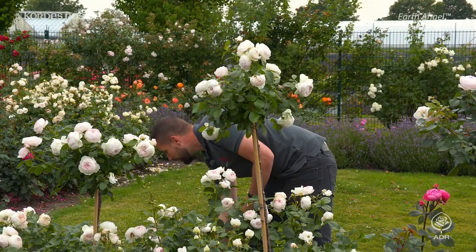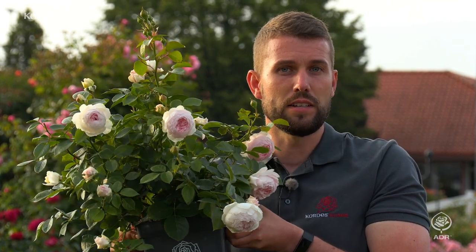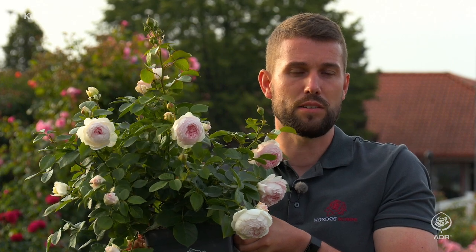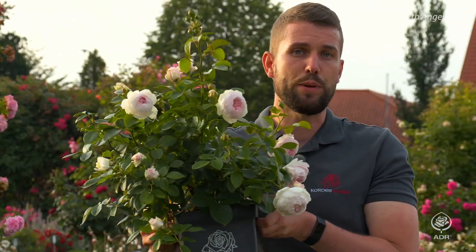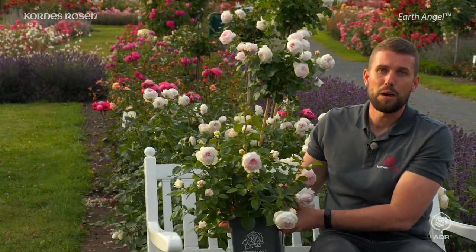We are also very proud that some years back this rose won the coveted ADR award for particularly healthy and resistant roses. This means it has healthy foliage, is hardy and extremely heat tolerant. And if you have to work late and can only enjoy your rose garden in the evening, then this rose is particularly suitable for you.